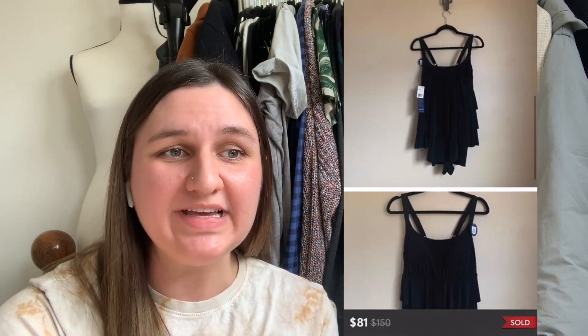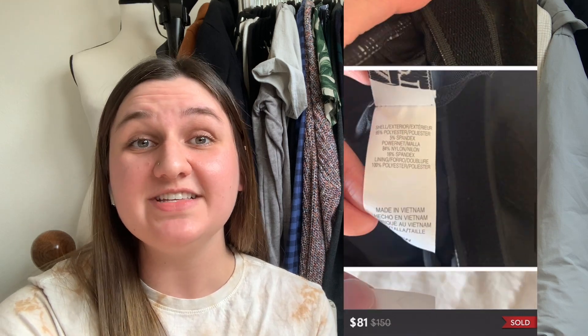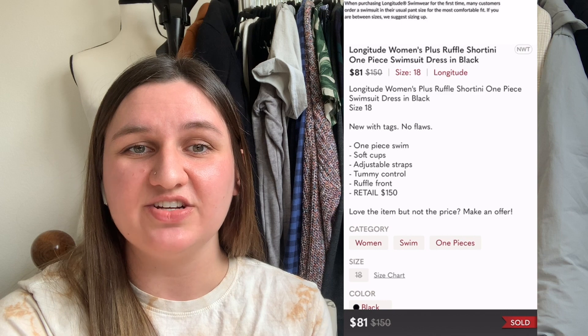Next up is this swimsuit by the brand Longitude — a short teeny one-piece in black. This came via liquidation, and I paid $2.75. It took a while to sell, 232 days, but it did sell for $81, leaving me with a profit of $60.33.